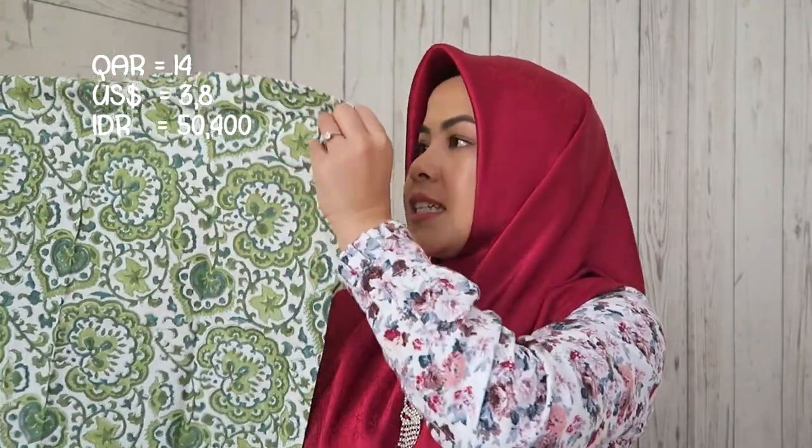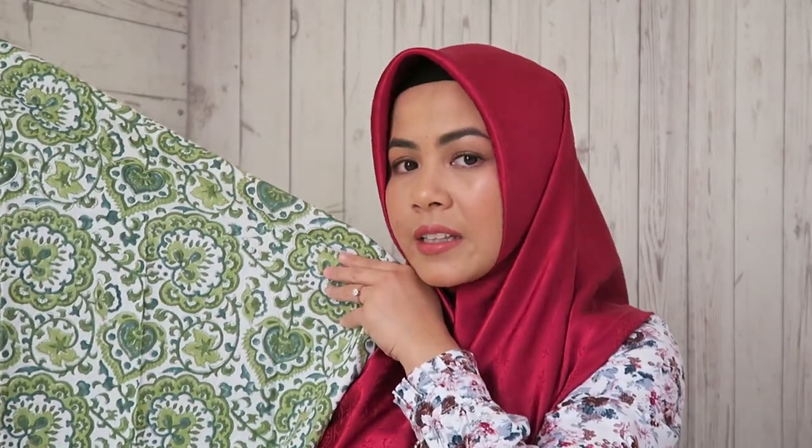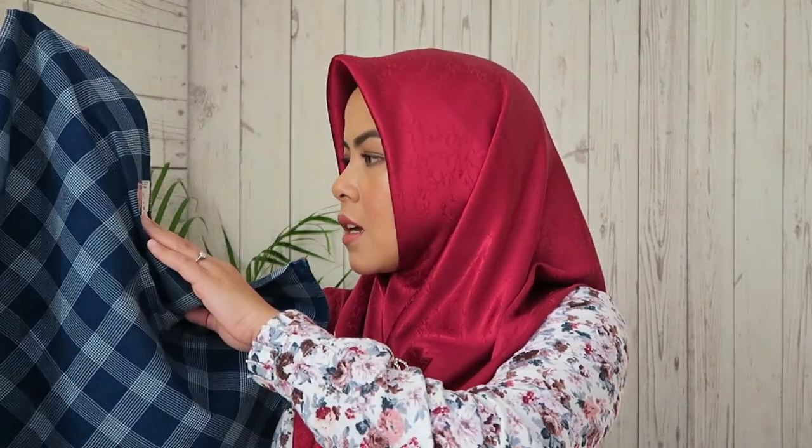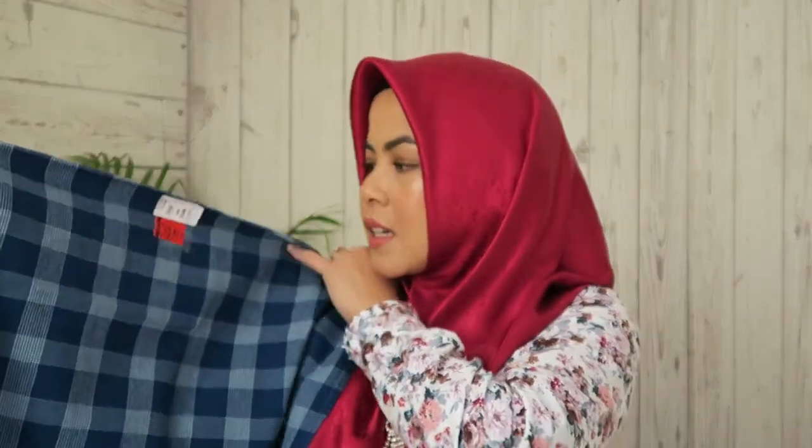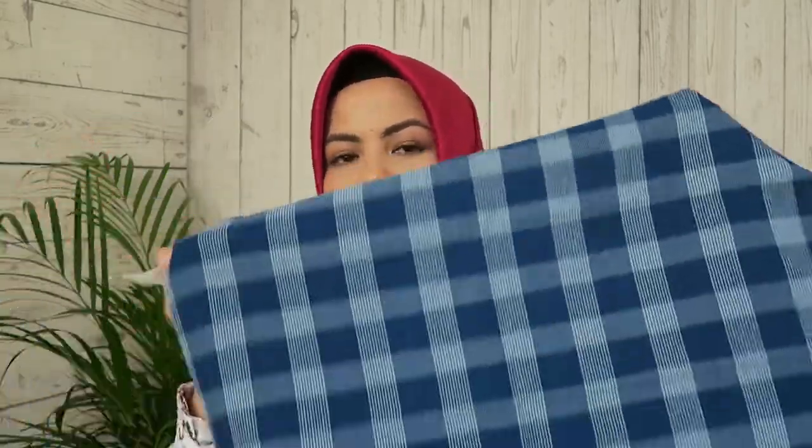The green napkin is the same price and same size as the first one. I've loved green since I was a teenager, but now I'm starting to love many colors — why limit yourself to one color when you can love many? The third napkin is 50 by 50 centimeters — just one centimeter smaller. All of them are cotton. This one was originally 15 rials, now 12 rials. It's a beautiful blue color, and I also love dusty pink, gold tones — colors like that.